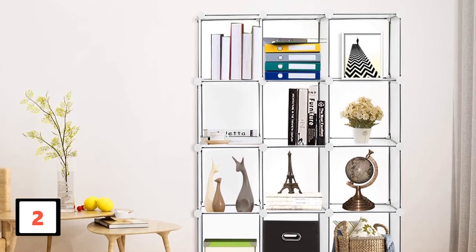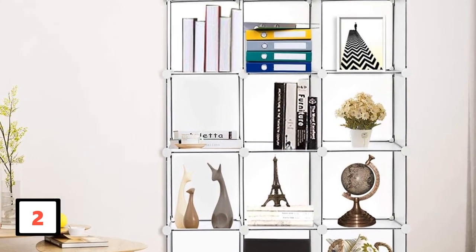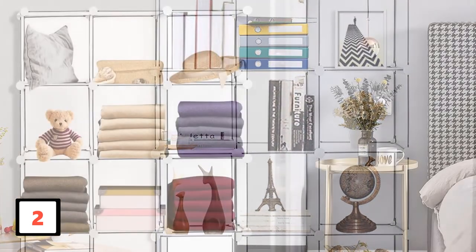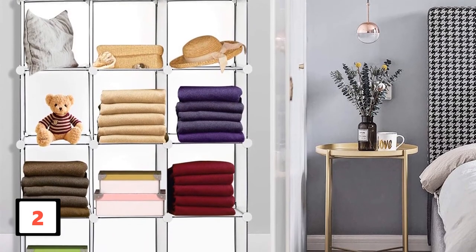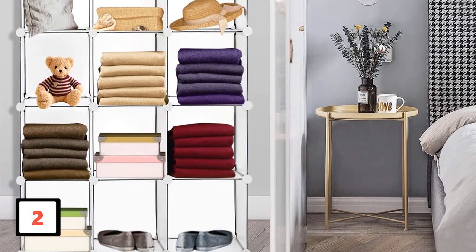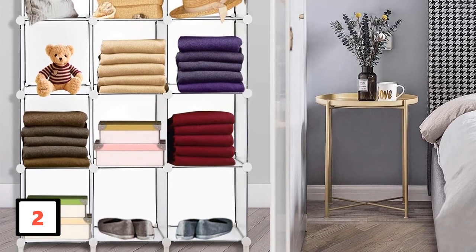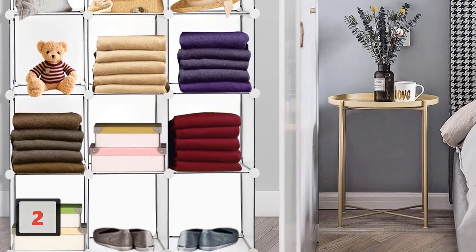The ease of assembly is notable — this organizer can be arranged in any order and will still hold its shape. Children can freely play around this organizer without worry since there are no sharp or pointed edges. The capacity is big enough to easily fit most household items. This is an option not to ignore, as it comes with many benefits and can make your life simpler.